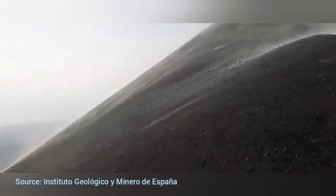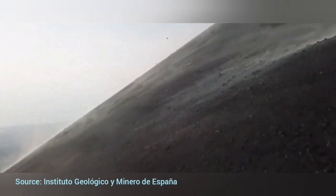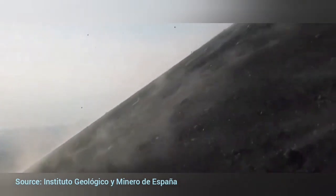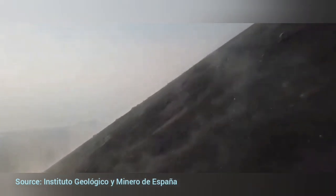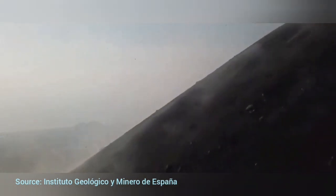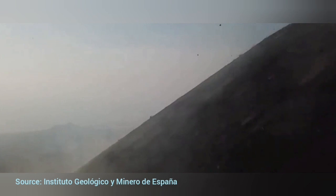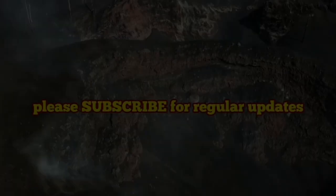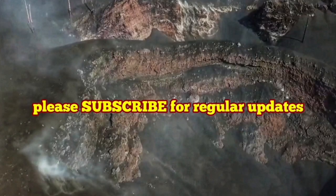We are now flying through this, and you can see the volcanic bombs, ashes, lapilli, and all kinds of material falling down. The drone is passing through all of this. Fortunately, it didn't get damaged or anything — though we did miss the last part of it.